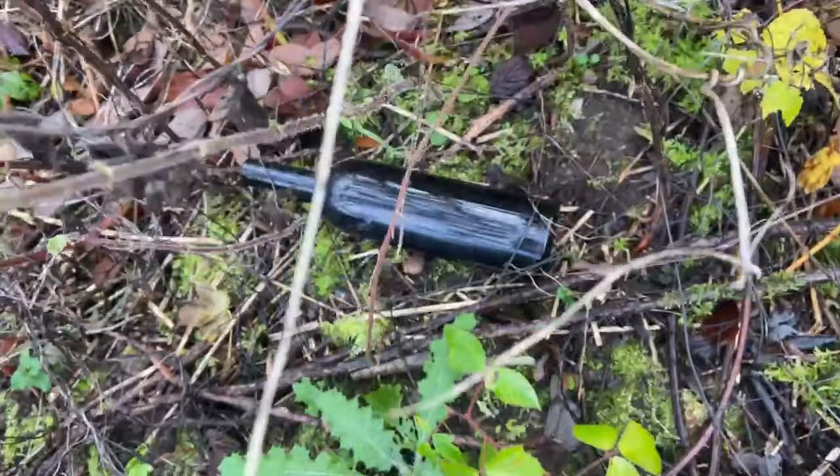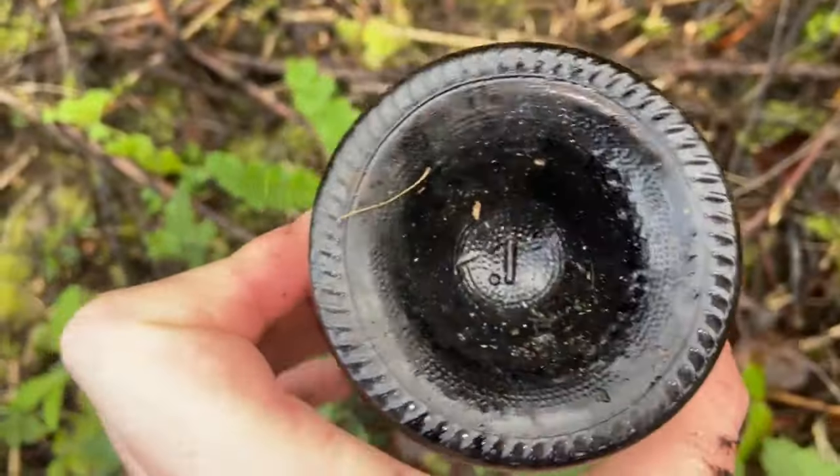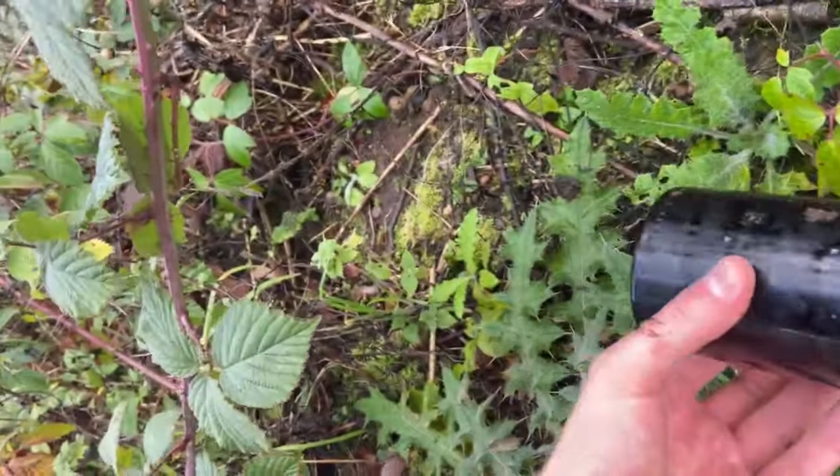That looks like an old bottle — it looks old but at the same time it looks modern. There's a marking there. I've just put my arm right into a thorn. A very old glass bottle right here — that doesn't look like anything I've seen before. I think they've actually started to renovate this place locally. Also it looks like there have been fires all around here with the burnt roots.